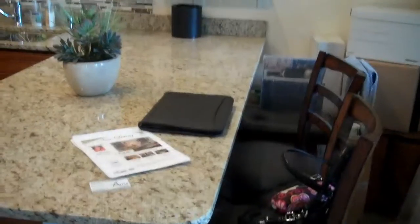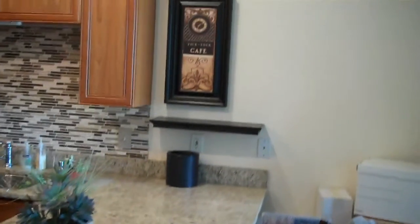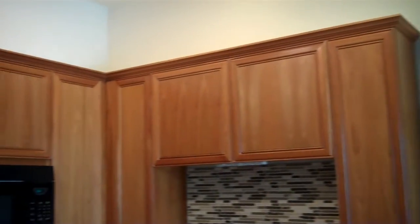Close up view of the kitchen here — beautiful backsplash. Lots of light in here, there are actually four lights. This is a furnished unit, the floors are pretty, it's hard to see in the video.